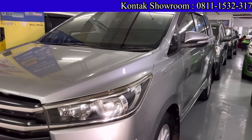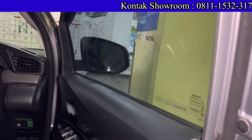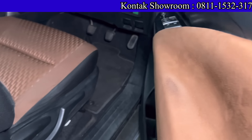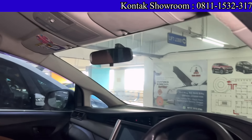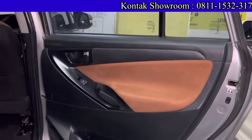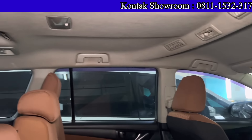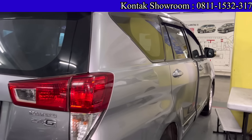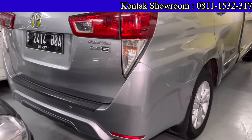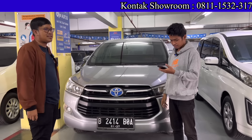Ada mobil mewah: Toyota Innova Reborn 2017 tipe G, diesel, manual. Kilometernya baru 50 ribuan. Harga 290 juta — harga pasaran masih di atas 300 juta. DP 8 juta dengan angsuran 8 jutaan selama 4 tahun. Bisa juga 5 tahun, angsuran makin turun. Pajak Innova Reborn diesel sekitar 6 jutaan. Pajak masih hidup.